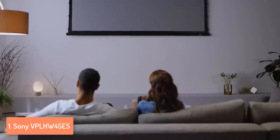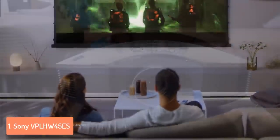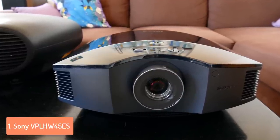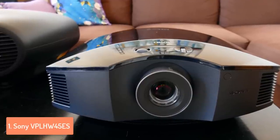You can also take advantage of the 9 picture calibration modes such as reference mode, TV, game, bright cinema, bright TV, and also of the advanced HSHV manual color tuning tool which equips you with more control. To conclude, you should definitely take this projector into consideration, and if you ever decide to purchase it, this Sony device will ensure that your viewing experience will be elevated to a whole new level.